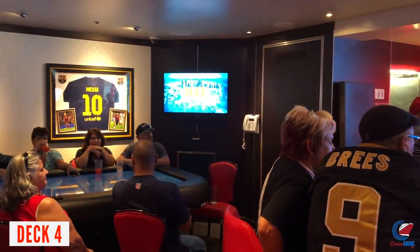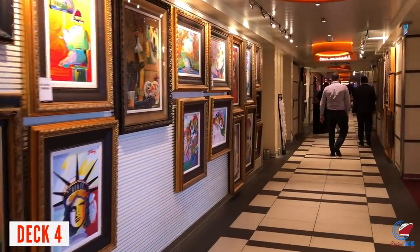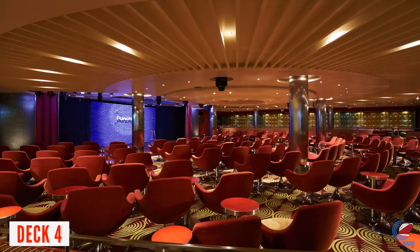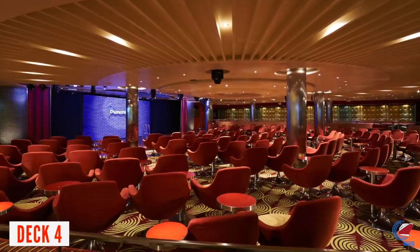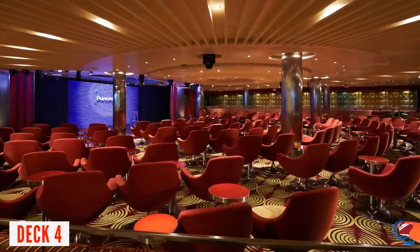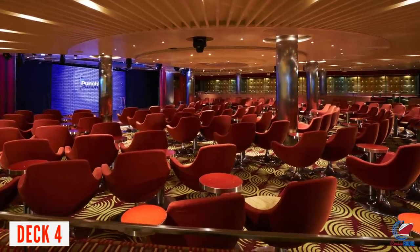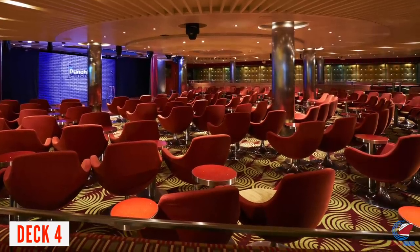Continuing along the lower promenade, you'll pass the art gallery and then the Limelight Lounge, where the Punchliner Comedy Club is held. As with most Carnival ships, the late-night show is very popular — I'd suggest lining up about 30 minutes before showtime. Like the theater up front, there are some obstructed views here due to poles, but I guess the poles have to be there to hold the roof up.